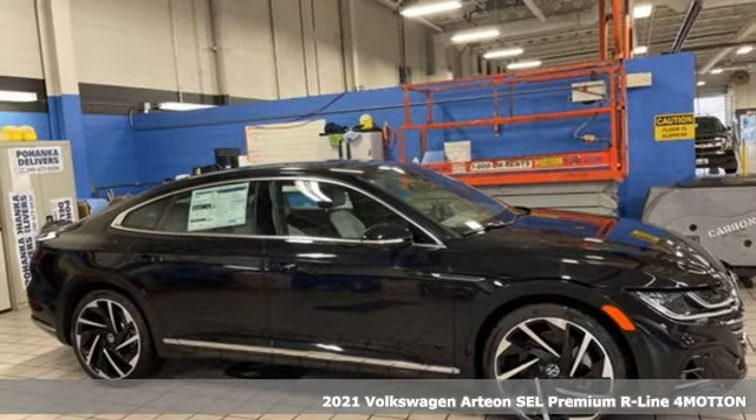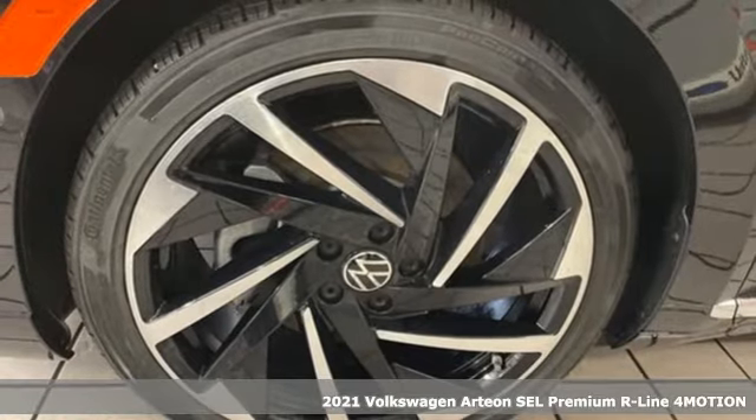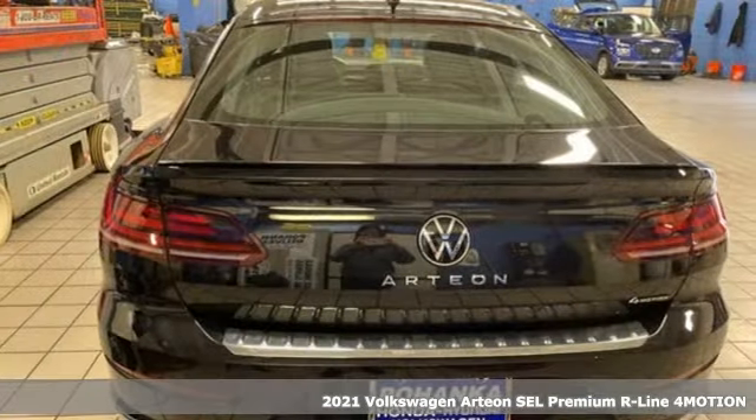It's a new 2021 Volkswagen Artyom. Dynamic performance, dynastic presence, elegance and excitement await.